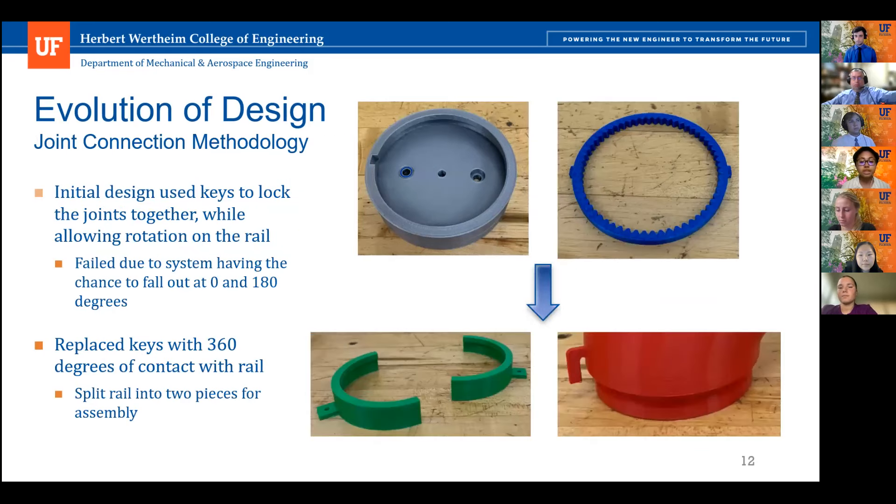For the joint connections, we wanted easy assembly while still allowing rotation. Our initial design used a locking key system with two keys and a slot, but there was a possibility of the connection failing at two positions — at zero and 180 degrees when the keys aligned with the slot. To prevent this, we changed to rails providing 360-degree contact, preventing the elbows from disconnecting. The rails were designed with two outer flanges connected using fasteners to maintain ease of assembly.